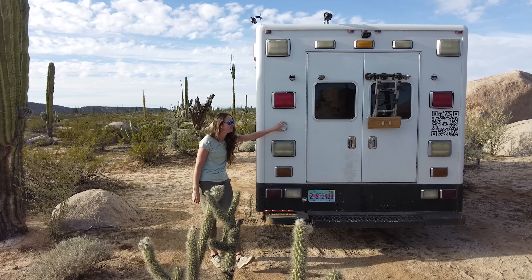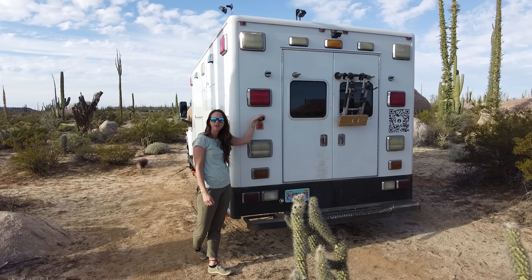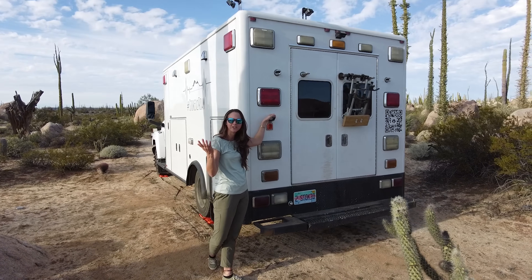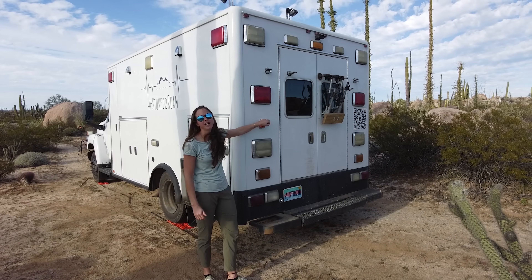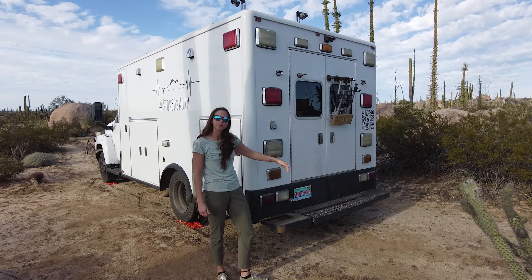And then we have the smart plug. This is a 30 amp shore power for when we are plugged into a campground on a rare occasion, or we have attachments that allow us to plug into our friends and family houses when we're mooch docking.